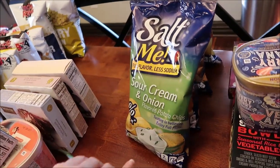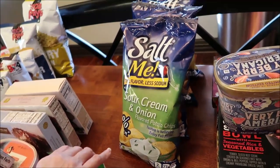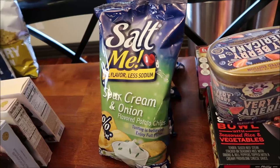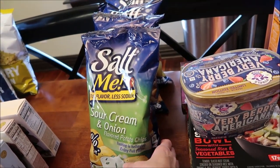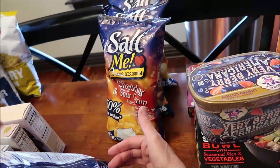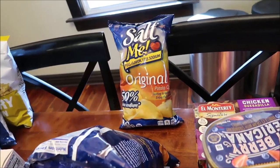And then we found these Salt Me flavored potato chips — they have 50% less sodium. Normally Kevin and I want the sodium, but I figured we'd give them a try since I'd never had them. We found the sour cream and onion, cheddar and sour cream, barbecue, and the original.